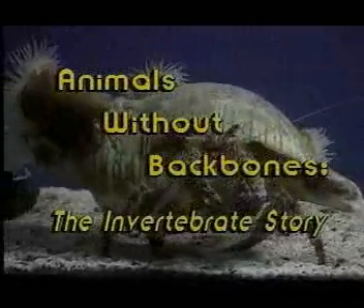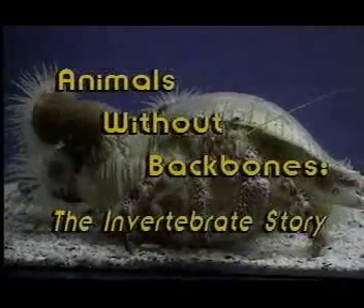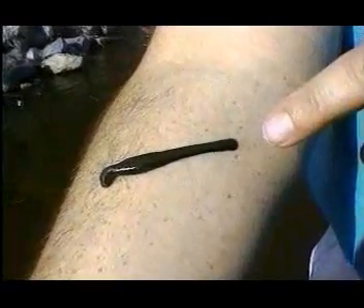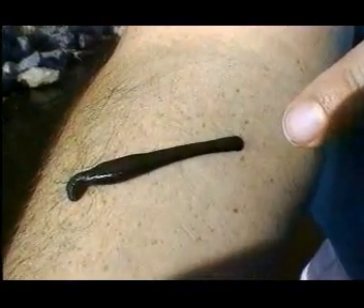Hi, I'm Dr. Brian Jerome, and I'm standing in water that's home to this little guy, a leech, which is a kind of blood-sucking worm. He's just one of the many interesting creatures we'll meet while we take an expedition through the fascinating world of invertebrates.